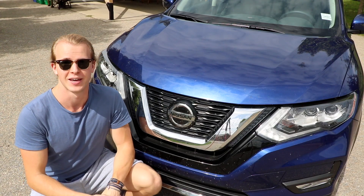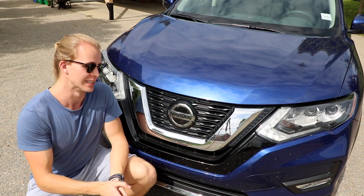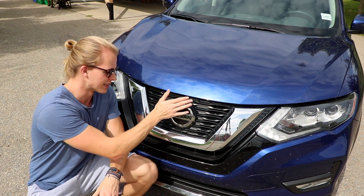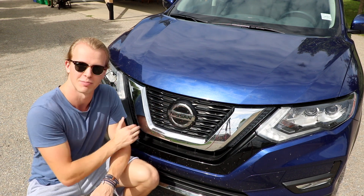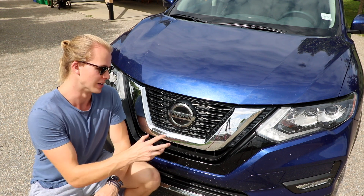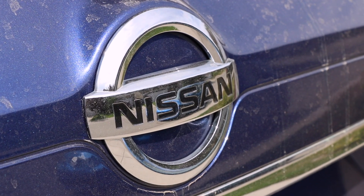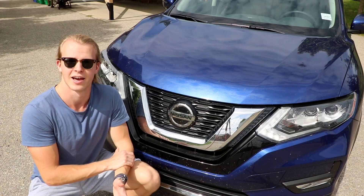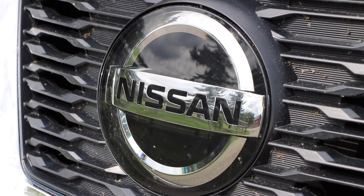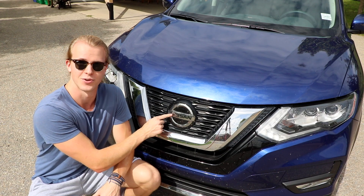One of the easiest ways to figure out if a Nissan has ProPilot Assist is by the front emblem. If the Nissan logo is nice and flat and covered in this piece of plastic, that means it has ProPilot Assist. The normal logo is just stuck on with some 3M and glue and doesn't have any extra features — this here is actually a radar that picks up cars in front of it.